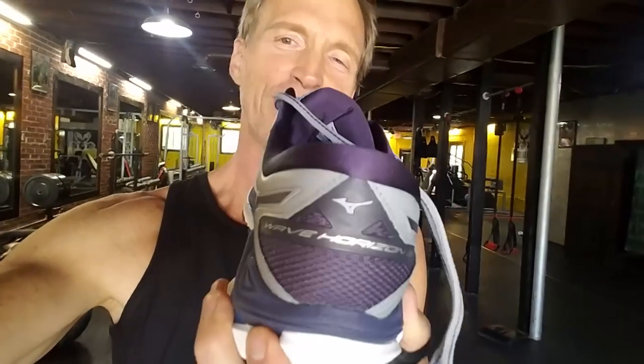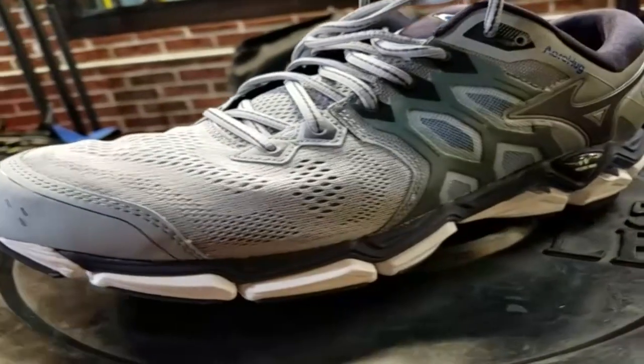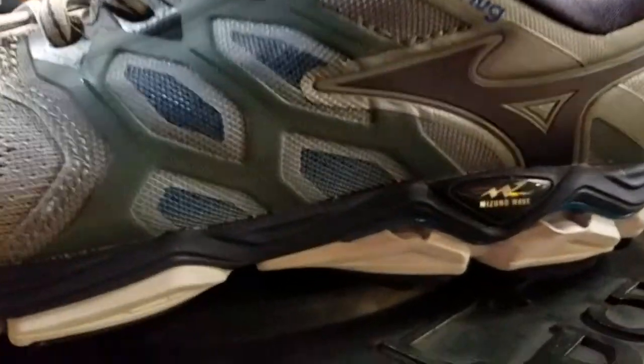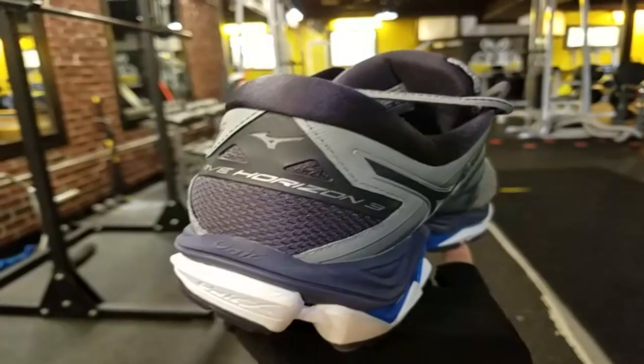It is the Wave Horizon 3 from Mizuno. It feels as good as it looks. They put a lot of technology in this shoe — the most technically advanced shoe Mizuno has to date, at least as of this recording, because they're always coming up with great new equipment, great new shoes, always staying ahead of the game.